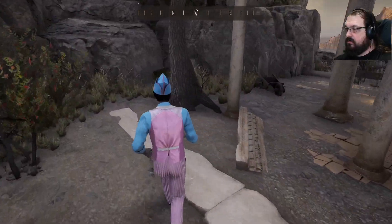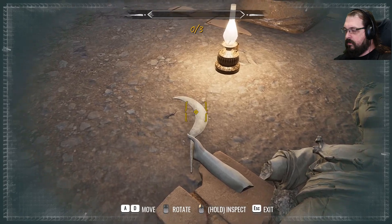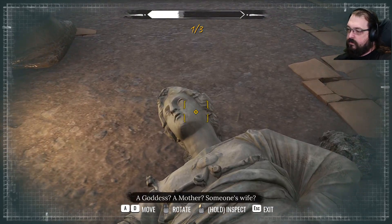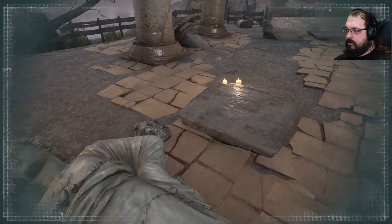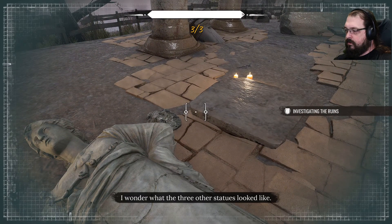Cool. A sickle for harvesting — the ancient Romans honored the seasons. A goddess? A mother? Someone's wife? There were four statues here originally. I wonder what the three other statues look like.